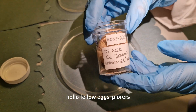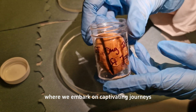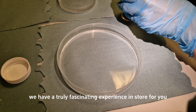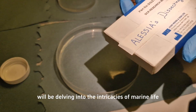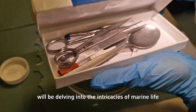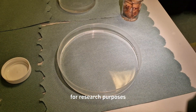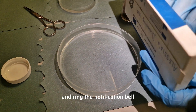Hello fellow explorers, welcome back to our channel where we embark on captivating journeys through the world of science and exploration. Today we have a truly fascinating experience in store for you — we'll be delving into the intricacies of marine life by dissecting a green sea turtle egg for research purposes.